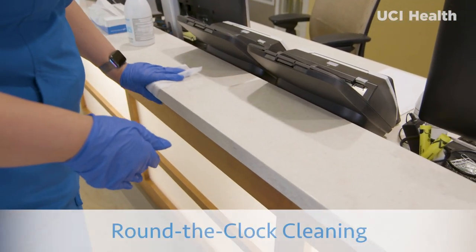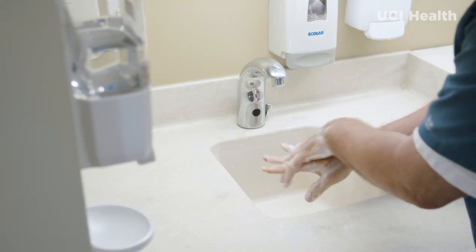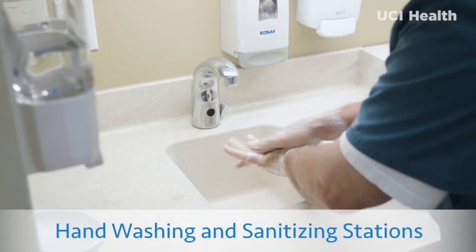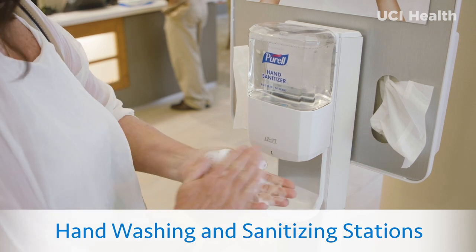In addition to round-the-clock cleaning, our team also follows rigorous hand hygiene practices. Hand washing stations and hand sanitizers are available throughout our facilities.